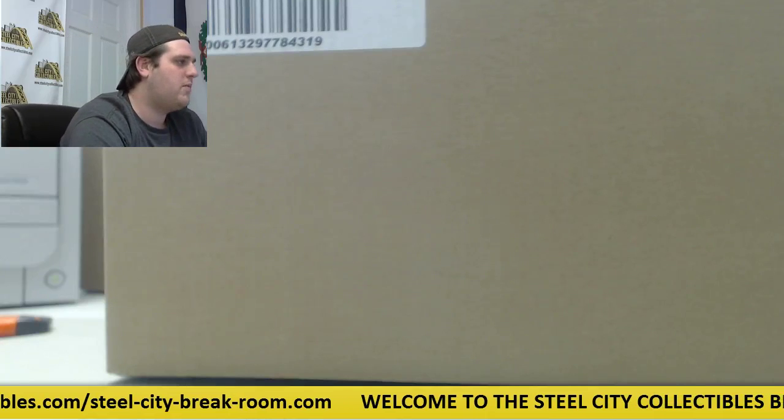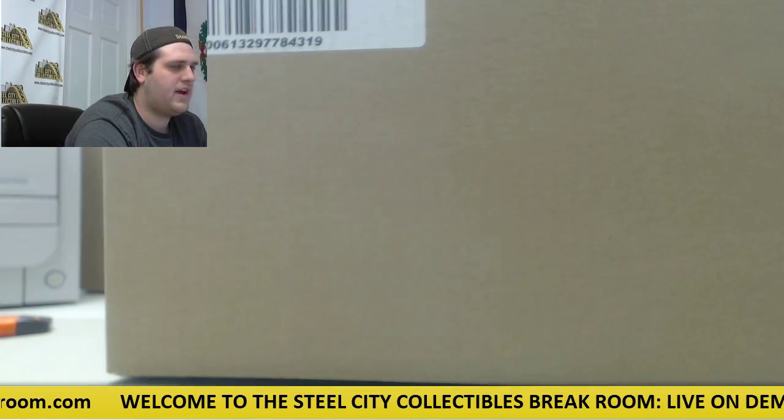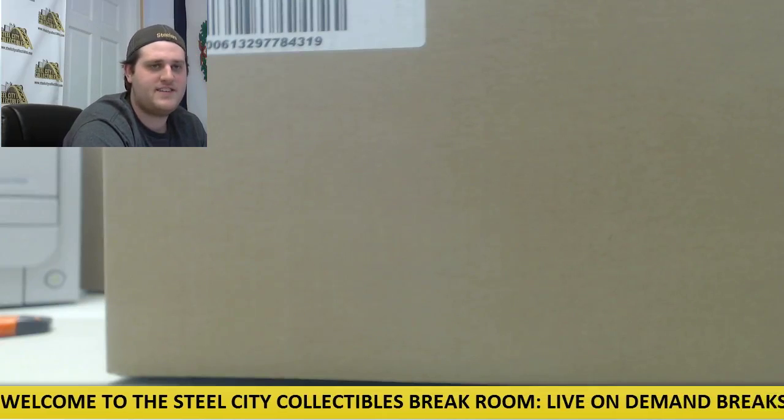All right, everyone. Welcome back to the Steel City Breaker. We're about to do our dual 2014-15 Panini Totally Certified Football Random Team group break. SEC Gold Rush and two signed 8x10s. Let's get going.